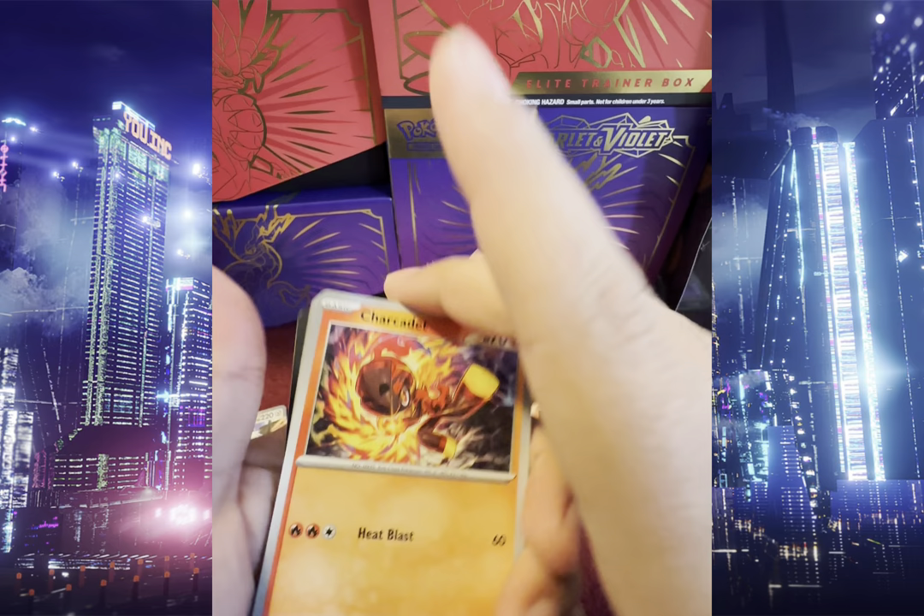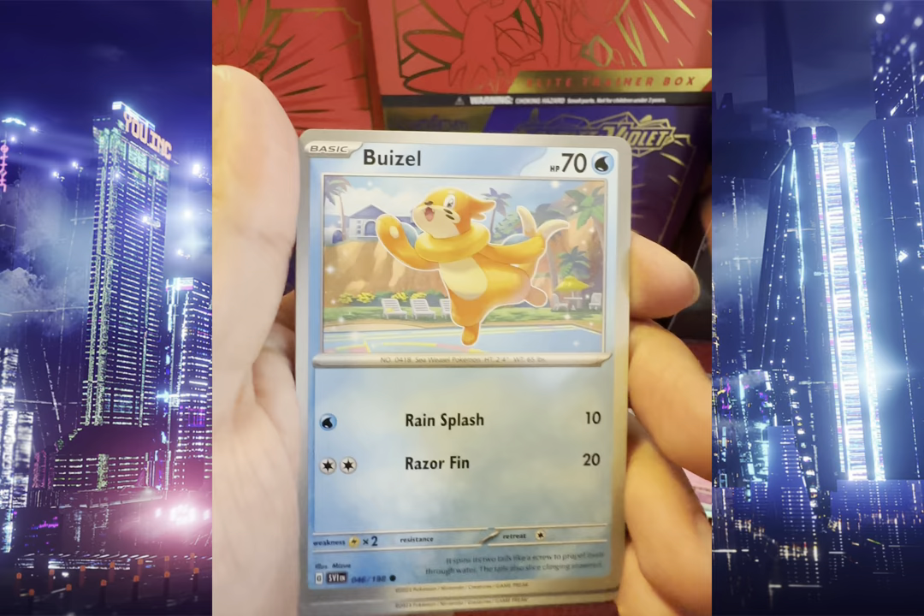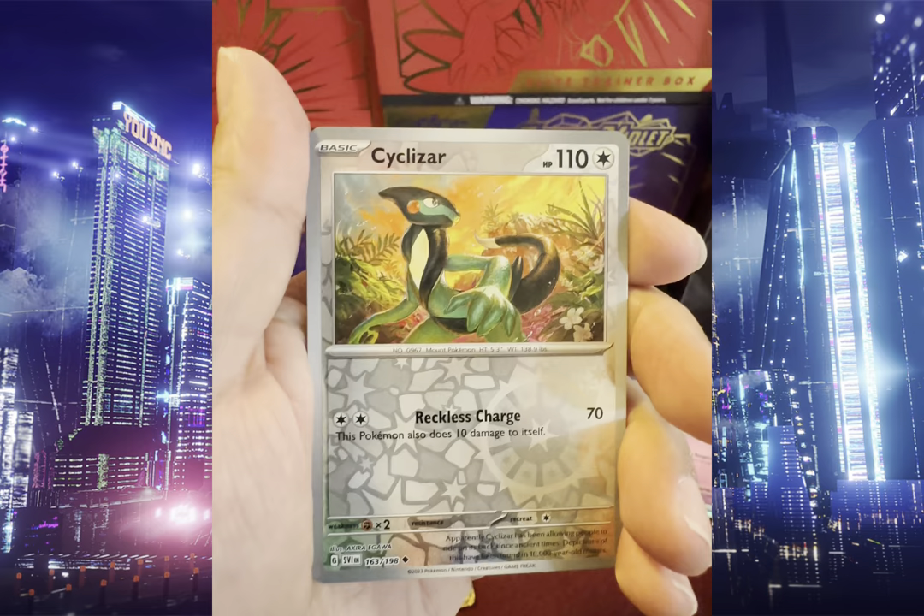We got Charcadette, Capsicate, Potion, Fuecoco, Drifblim, Nest Ball, Percher Swoop, Reverse Holo Slizar, Reverse Holo Verum, and Holo Mascarada.